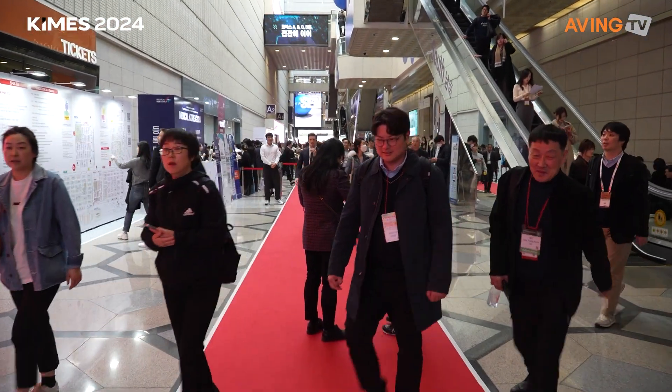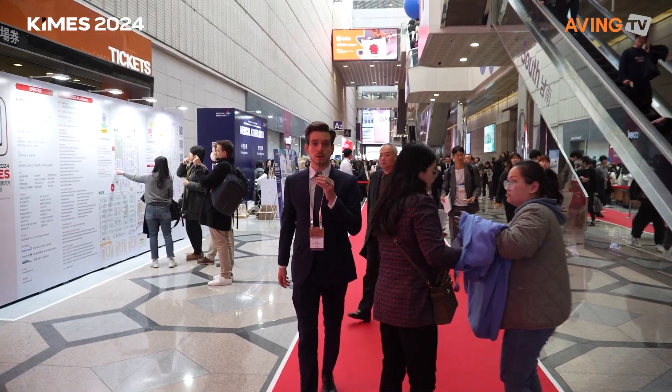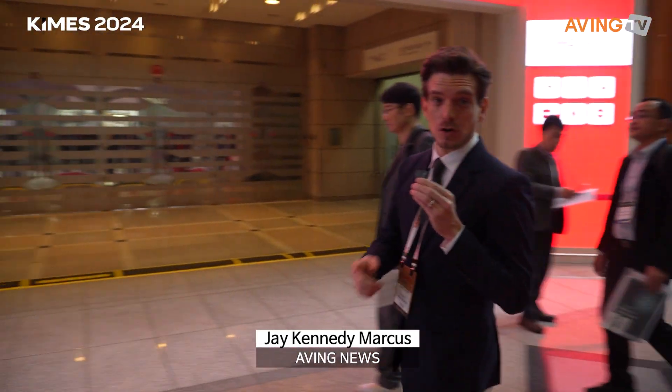Good morning everyone, I'm Jay with AVI News, and we are at the 2024 Korea International Medical and Hospital Equipment Show — KIMES for short. Follow me, there are a lot of people here and so much to show you. We're going to head on in.